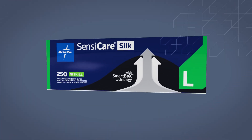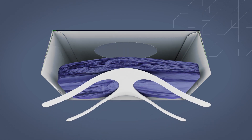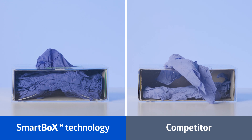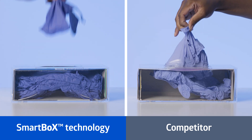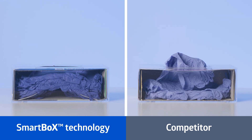Our glove boxes may look the same on the outside, but it's what's on the inside that counts. Medline's patent-pending proprietary insert propels the gloves up towards the box opening, so the next glove you go to reach for is ready, making every box feel new, pull after pull.